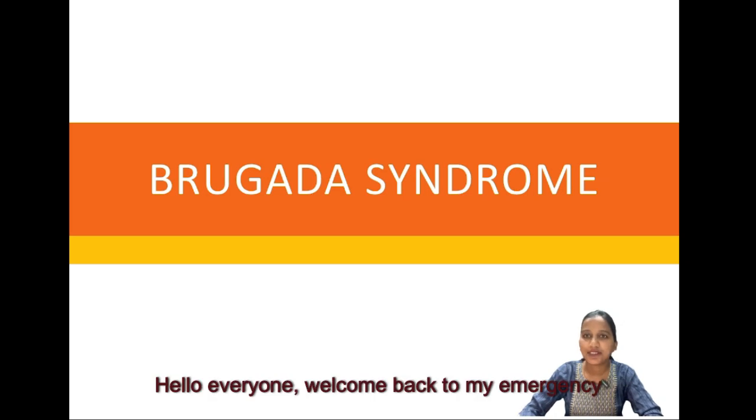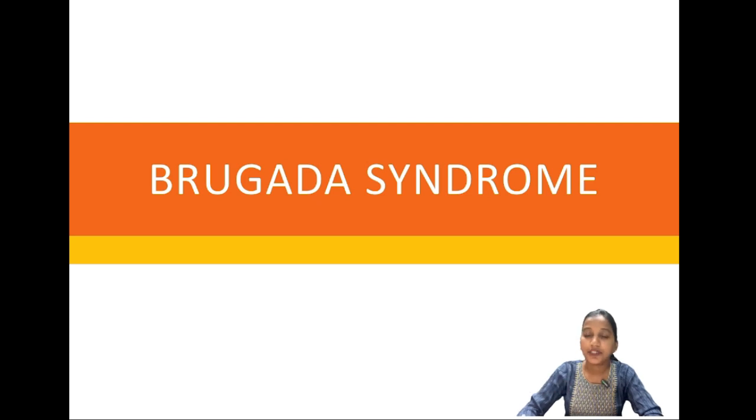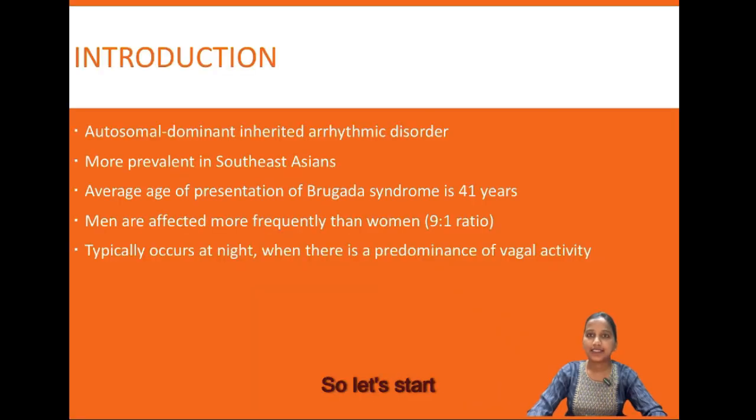Hello everyone, welcome back to my emergency medicine channel. Today I have come with the topic Brugada syndrome — all you need to know about Brugada syndrome from an emergency medicine perspective. Today we will be talking about what is Brugada syndrome, its diagnostic criteria, the scoring system, and how to evaluate and manage it. So let's start.